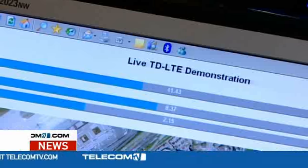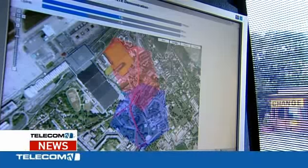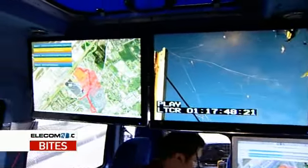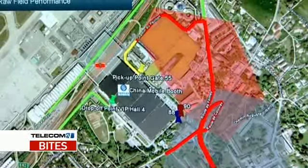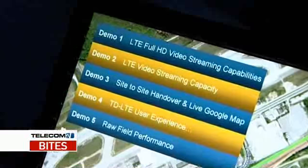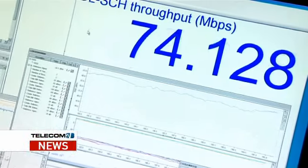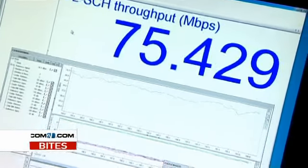Here we have a full LTE network from core to radio. We have two demonstrations: one going on at the booth as a static demonstration, and here in the van showing a mobile application of the same technology. A number of applications are running today demonstrating high-definition video, multiple multi-screen uplinks and downlinks, as well as raw throughput — we're able to demonstrate up to 80 megabits per second on the downlink, which is getting to the data rates that the next generation of technologies have promised, and now we're seeing them delivered, as I say, in October 2009.